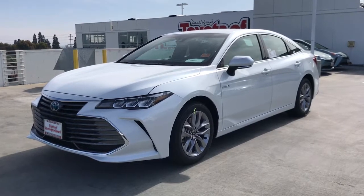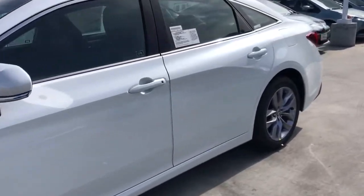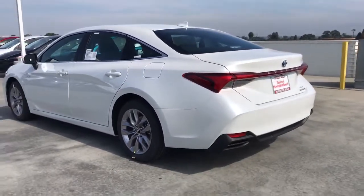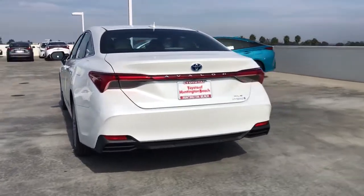Picture yourself in the 2021 Toyota Avalon. Give in to your desire for agile power and premium luxury with this striking Avalon. This full-size sedan makes a daring impression with a lower, wider stance and sleek, strong lines.